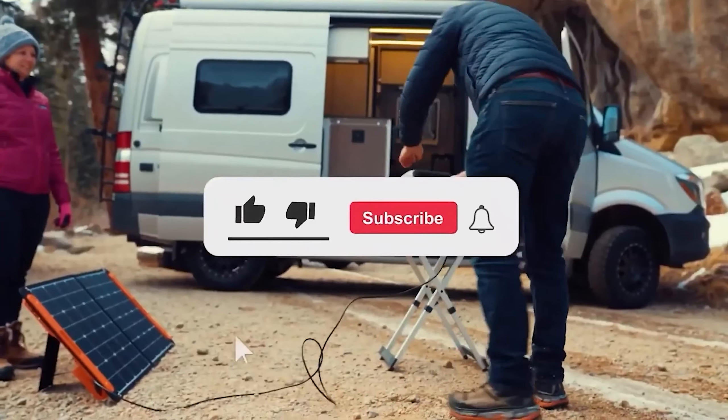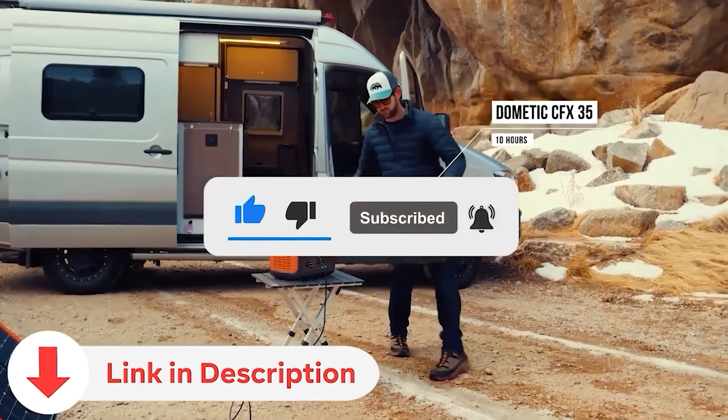Don't forget to subscribe and check the video description for links to the products mentioned in this video.